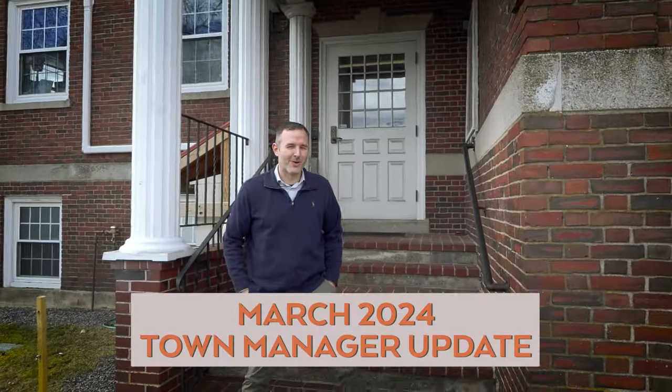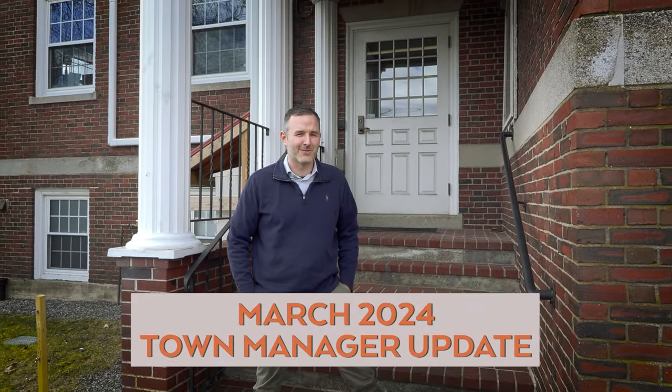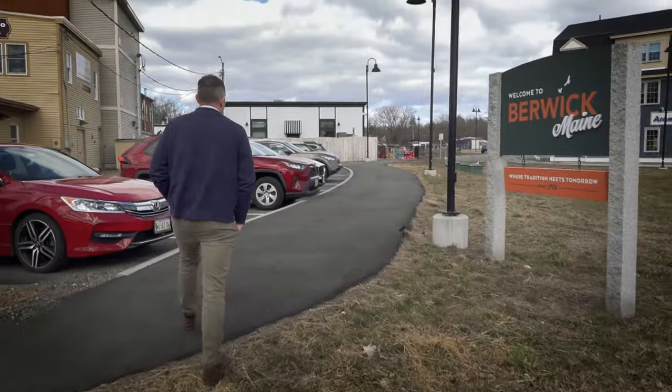How's it going? Hello, everyone. Welcome to the March 2024 Town Manager Updates. We're going to be doing a walk around downtown and we're going to check out all the projects that are going to be happening over the next few years.